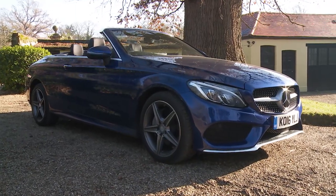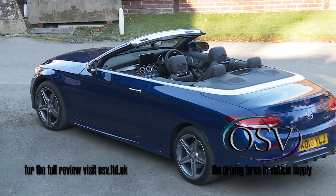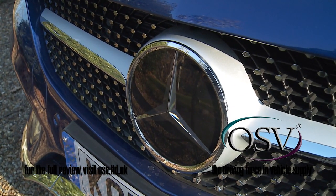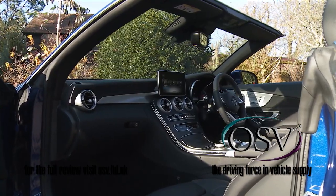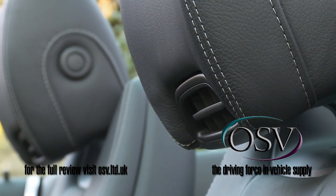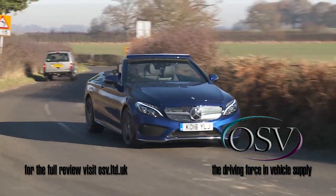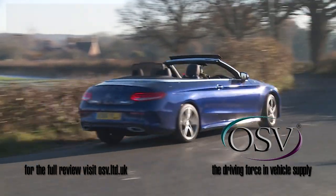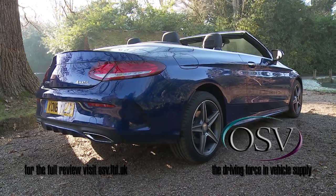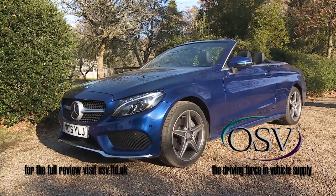This Mercedes C-Class Cabriolet targets open-topped versions of BMW's 4 Series and Audi's A5 more effectively than the three-pointed star has ever managed before. Elegant styling makes it stand out in the showroom, plus you get sophisticated convertible touches from some of Mercedes' more exotic drop-top models, along with class-leading sophistication when it comes to suspension and automatic transmission. Will it all be enough to enable this Cabriolet C-Class to gain the upper hand in this tightly contested and style-conscious segment?